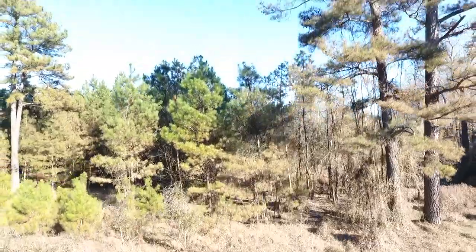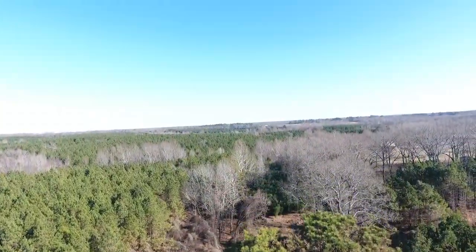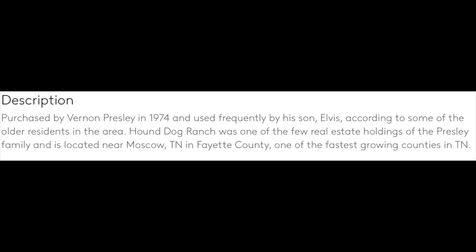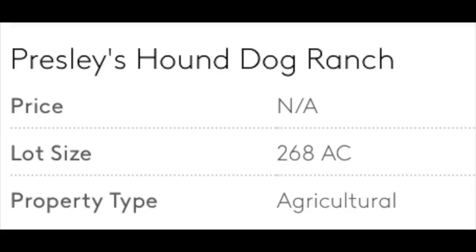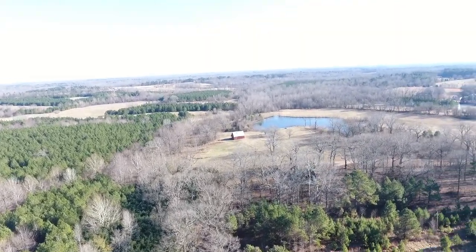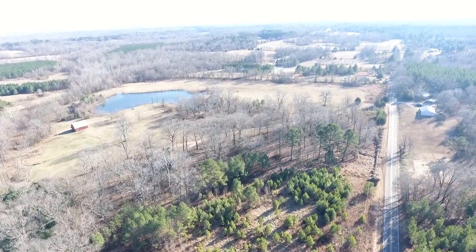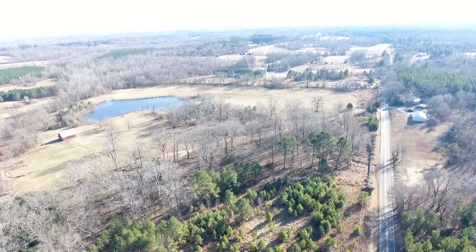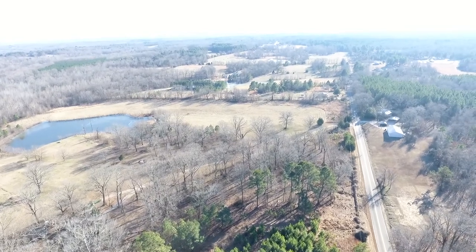Most of you had no idea that this even existed - there's very little known about this place. But this is what they wrote about it: purchased by Vernon Presley in 1974 and used frequently by his son Elvis, according to some of the older residents in the area. Hound Dog Ranch is 268 acres of agricultural use. It has a bunch of ponds on it and a cabin that's actually quite a large house that's been restored, along with a barn. I know the cabin part is original because I've seen it referenced in other places.